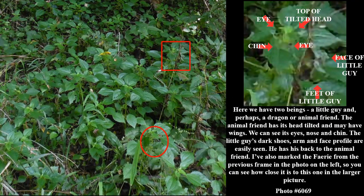Here we have two beings — a little guy and perhaps a dragon or animal friend. The animal friend has its head tilted and may have wings. We can see its eyes, nose, and chin. The little guy's dark shoes, arm, and face profile are easily seen. He has his back to the animal friend. I've also marked the fairy from the previous frame in the photo on the left, so you can see how close it is to this one in the larger picture.